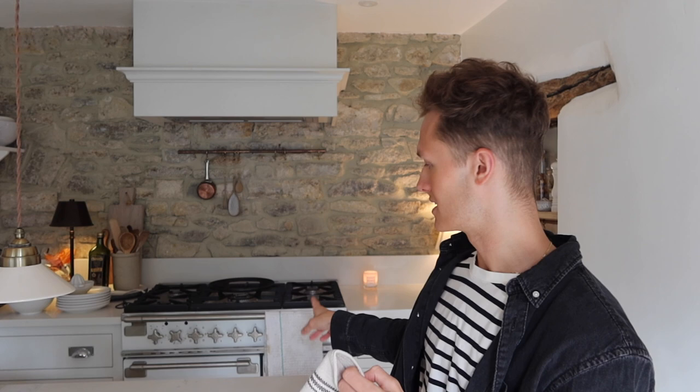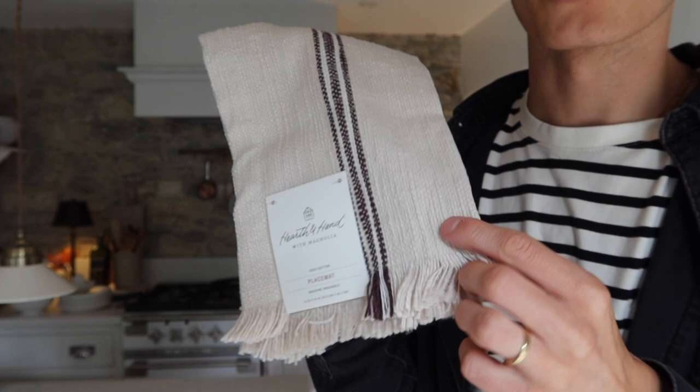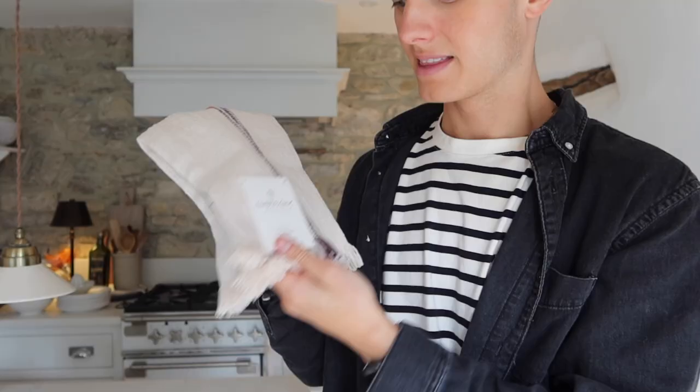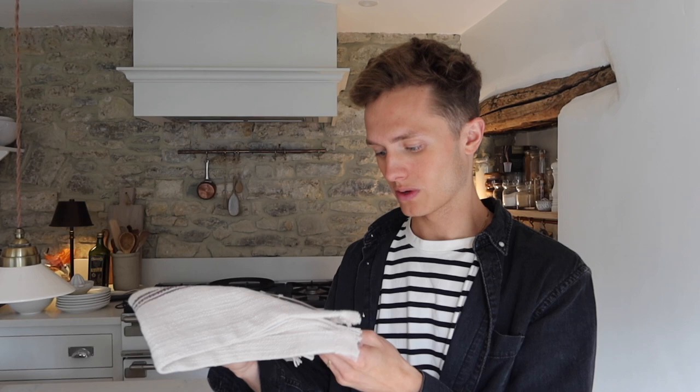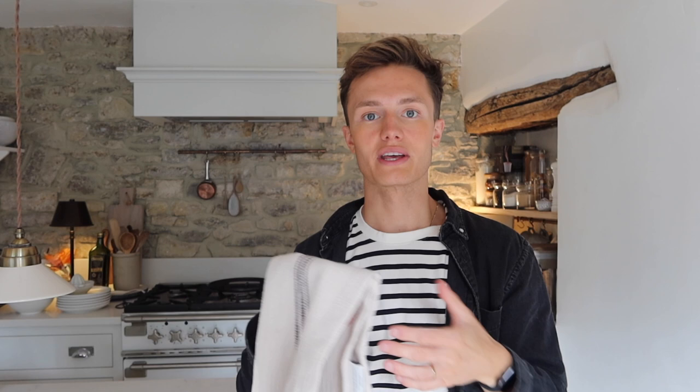Next up we picked up this little piece — I think it's actually a placemat, but I'm going to use it as a decorative tea towel to go over the range in our kitchen because ours is quite dirty from Daylesford. The price was £4.99, so a really good price. It's got a really lovely texture with a kind of plum-coloured stripe, which is one of the colours I'm going to be adding into our home over the autumn season. This is one of Target's collaborations — this one is Hearth and Hand with Magnolia — and it's machine washable.